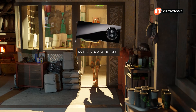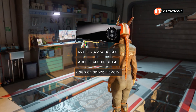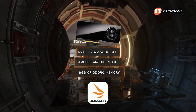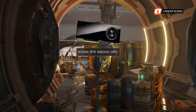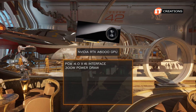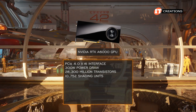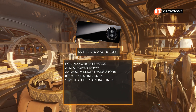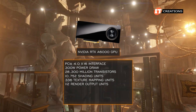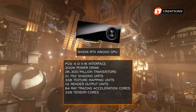Next we ran our NVIDIA RTX A6000 GPU featuring Ampere architecture and 48GB of GDDR6 memory through the 3DMark app. It too delivered some pretty extraordinary performance. Just to recap: it has a PCIe 4.0 x16 interface with a 300W power draw, 28,300 million transistors, 10,752 shading units, 336 texture mapping units, 112 render output units, and 84 ray tracing acceleration cores, plus 336 tensor cores.